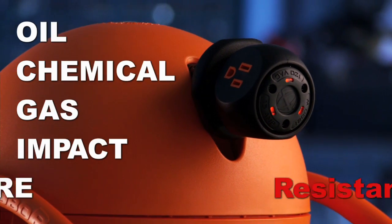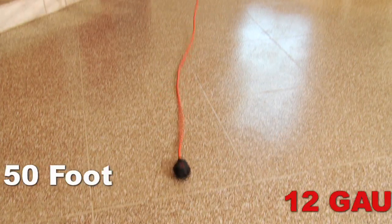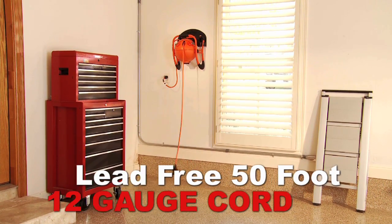gas, impact, and fire resistant. And the custom heavy-duty, lead-free, 50-foot, 12-gauge cord will not corkscrew like other electrical cords.